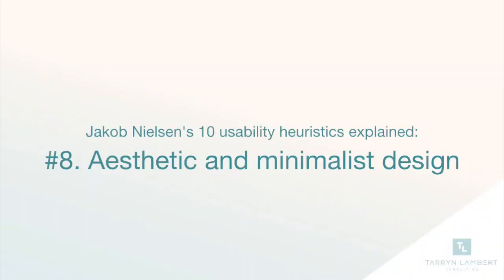For the tenth month of 2018, I'm going to give you 10 UX heuristics that you can use in your product or website. Number eight: aesthetic and minimalist design. Out of all the heuristics, I think this one's maybe the easiest to grasp, because even if you're not in the design field, you've probably heard of simplicity.